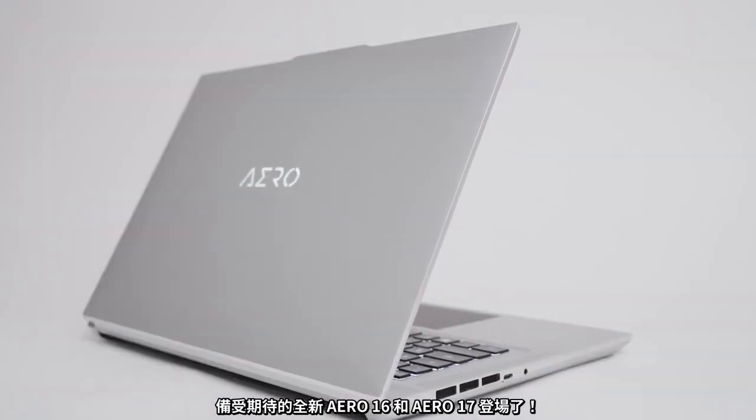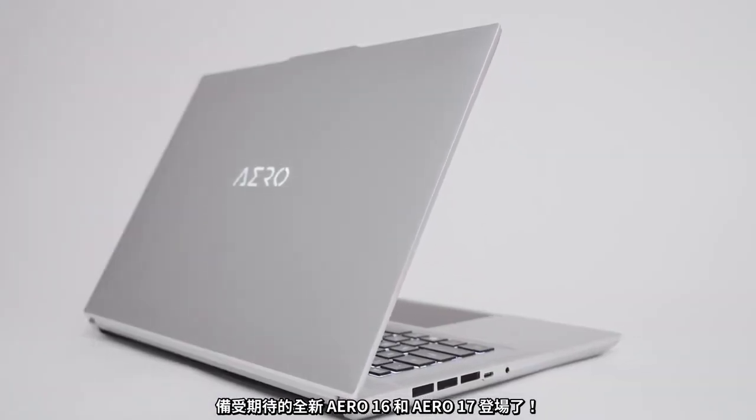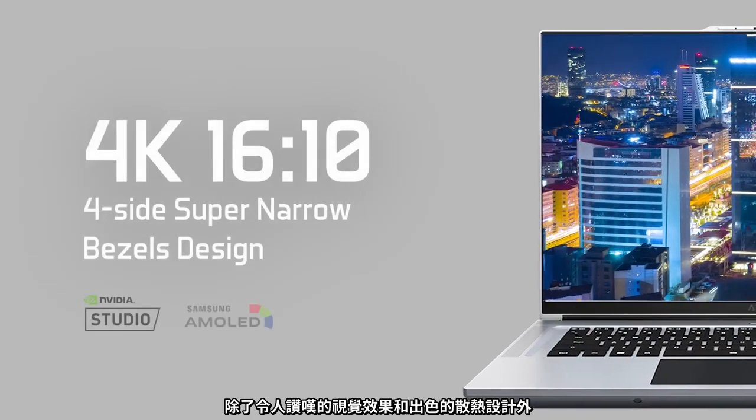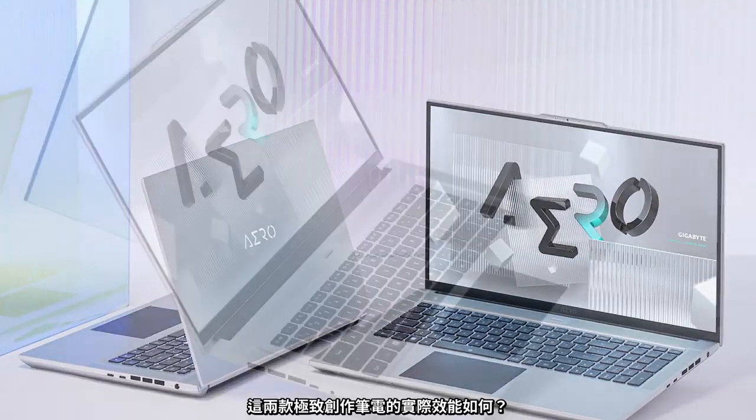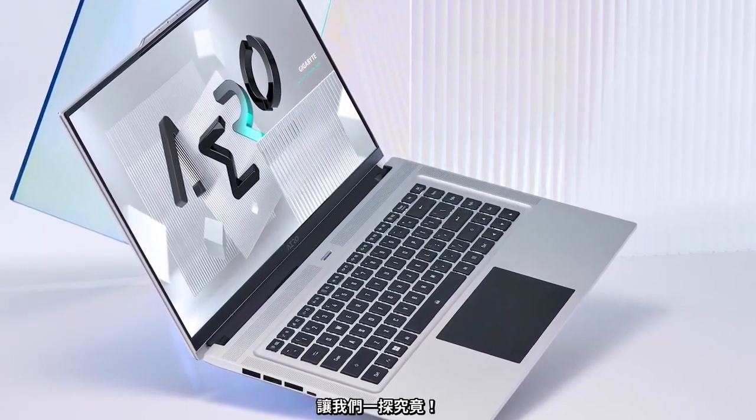The brand-new, highly anticipated Aero 16 and Aero 17 have arrived. On top of their stunning visuals and excellent thermal design, how do these two ultimate creator laptops fare in terms of real-world performance? Let's find out!